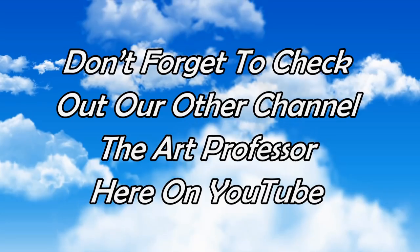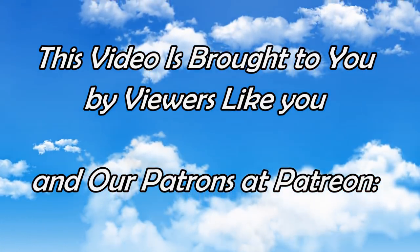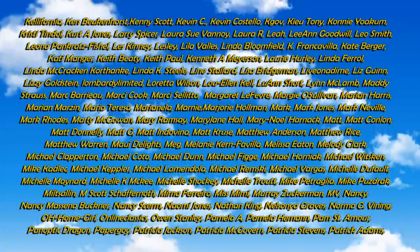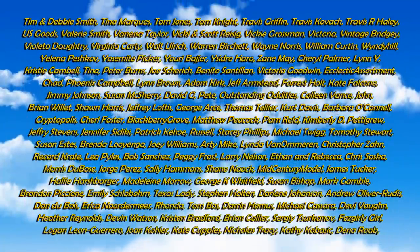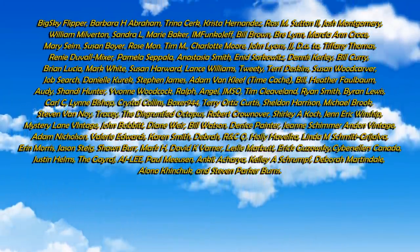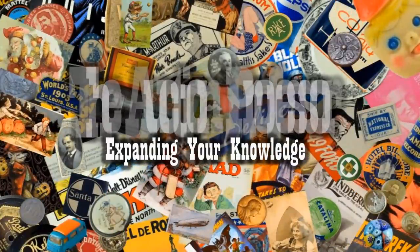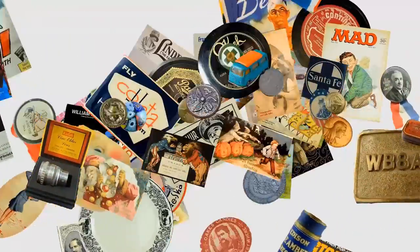Well, there we have it. Hopefully that gave you some ideas and some thoughts. If you enjoyed this video, please hit that like button down below. You can also hit the bell icon to be notified when I post new content or go live. Subscribe and tell all your friends. We'll see you next time.